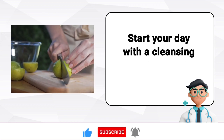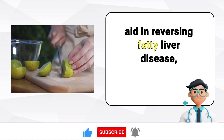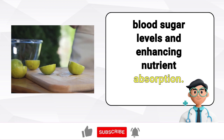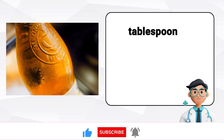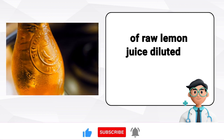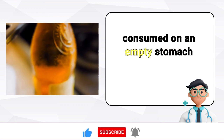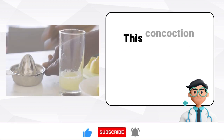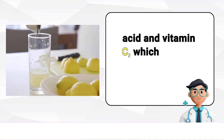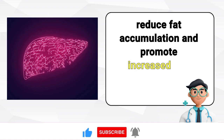Start your day with a cleansing tonic. To aid in reversing fatty liver disease, stabilizing your blood sugar levels, and enhancing nutrient absorption, begin your day with a mixture of 1 tablespoon of apple cider vinegar and 2 tablespoons of raw lemon juice diluted in 500 ml of water, consumed on an empty stomach each morning. This concoction is rich in acetic acid, citric acid, and vitamin C, which cleanse the liver, reduce fat accumulation, and promote increased bile production.